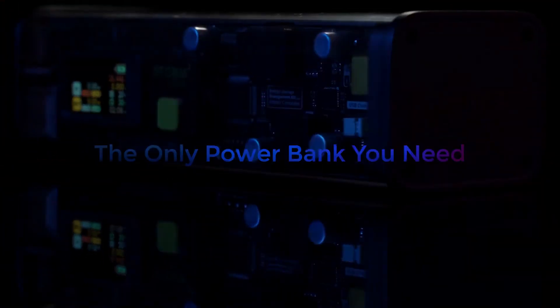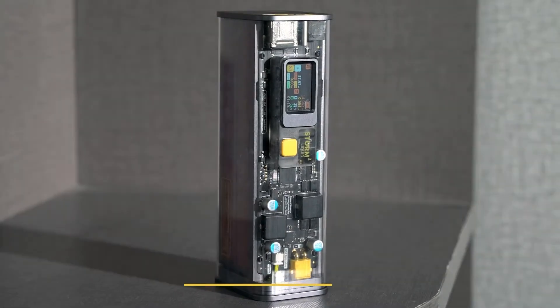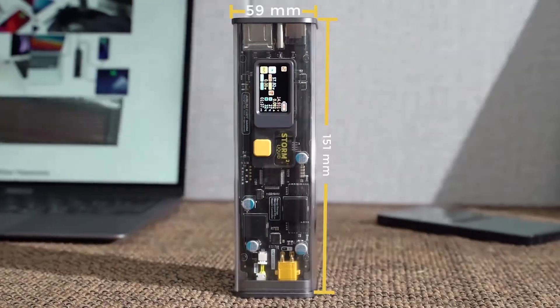Introducing Storm 2 — the ultimate see-through power bank with 100 watts power delivery in and out. Created for digital nomads, with its cyberpunk design and compact body, Storm 2 is the perfect solution for power on the go.